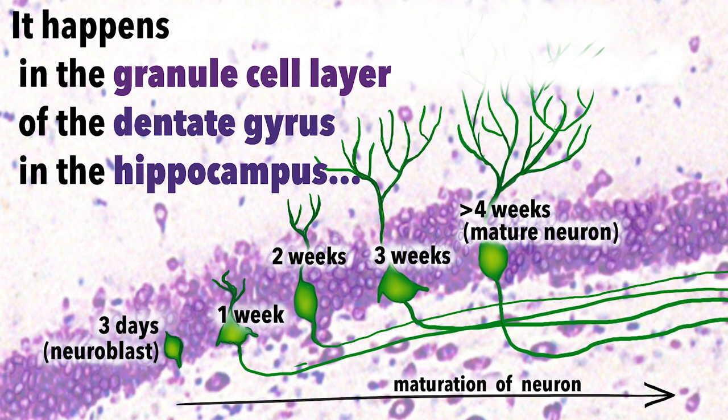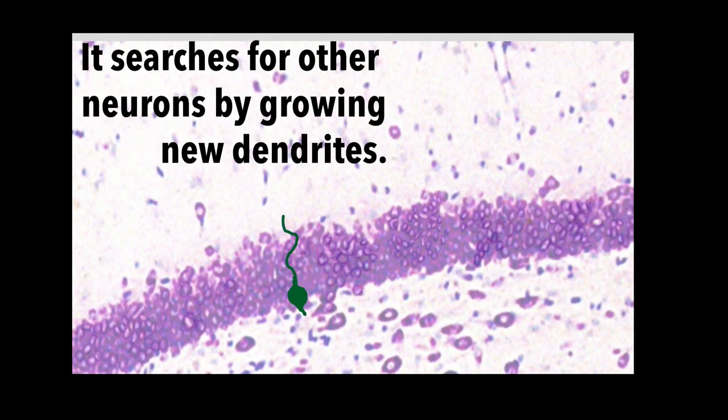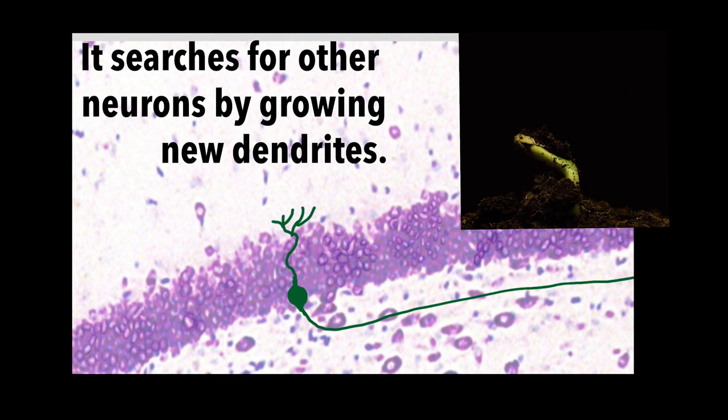Over the next several days, the new neurons grow axons which extend into the hilus. They also sprout dendrites which reach up into the molecular layer.